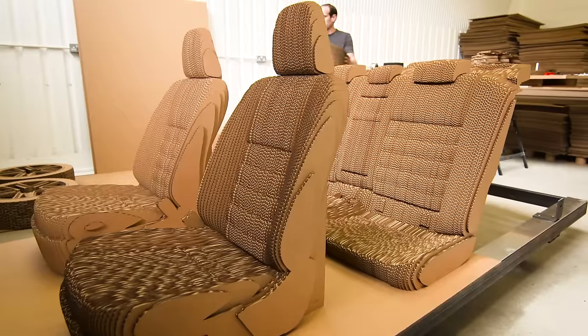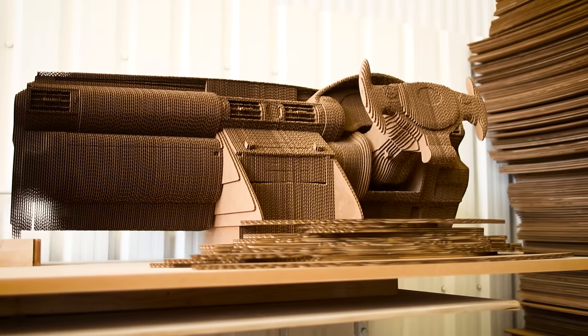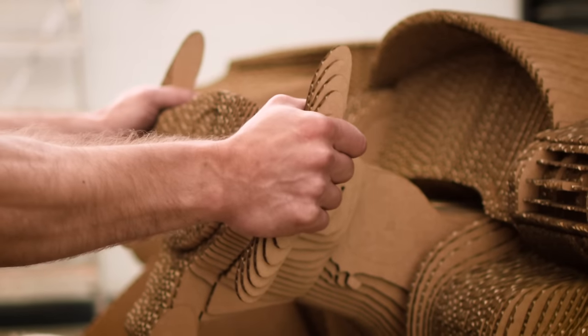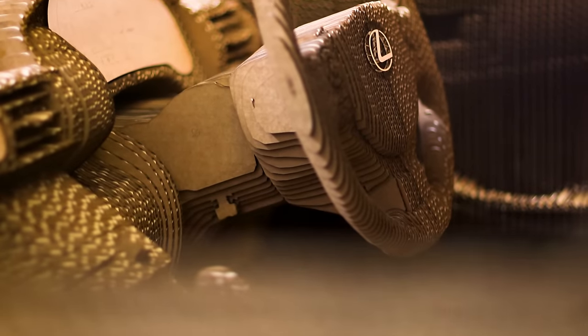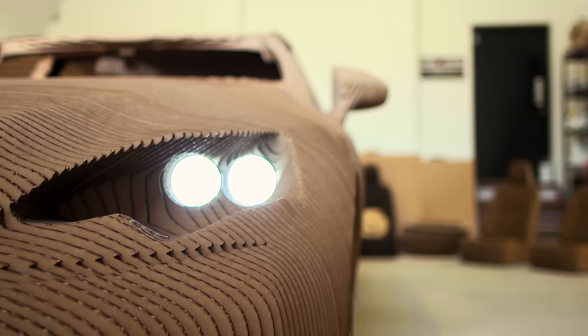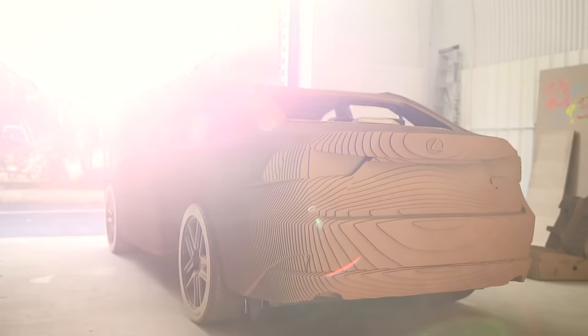We've managed to explore such a flat 2D material and yet managed to explore such complex design lines. I think we're all quite impressed with the results, to be honest. The wheels, the seats — I think it's a very, very cool job. I think Lexus' statement of creating amazing is what we have created.